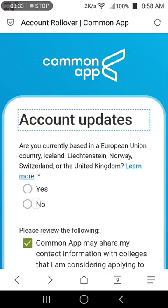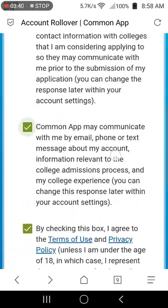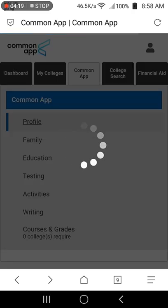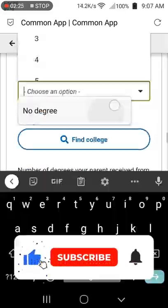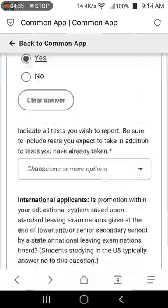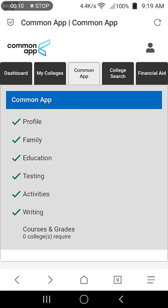If you're based in a European country, select yes; otherwise, select no. Check the boxes and then click done. You'll have to refill your Common App questions if you completed one for the last academic term, so I'm just quickly going to fill in the required Common App questions. Once you're done filling the questions, the sections will be marked with a green tick and you can proceed to the next steps.